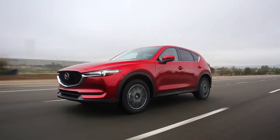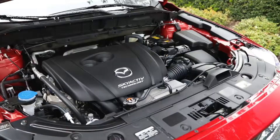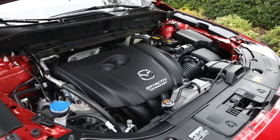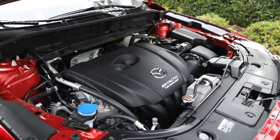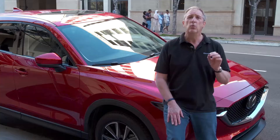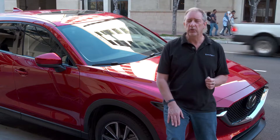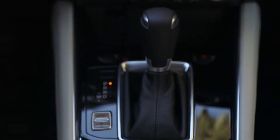Powertrain-wise, the gas engines are still the 2.0-litre and the 2.5-litre four-cylinder. The 2.0-litre is only available in the very base GX model, and that model is the only one with a six-speed manual transmission. All the others get the 2.5-litre and the six-speed automatic.